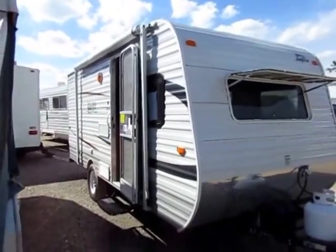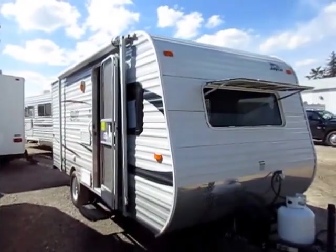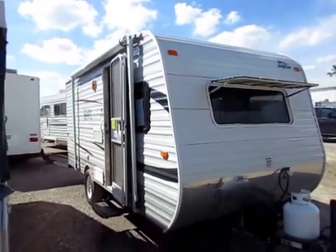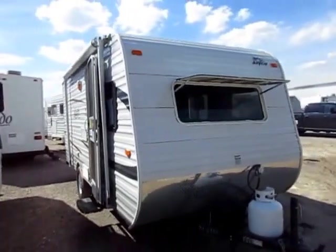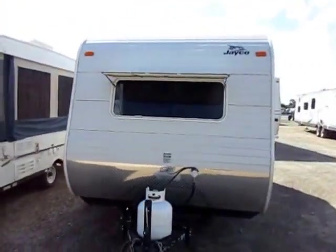Jayco 184BH, little Swift here at Haylitt RV of Coldwater, Michigan. Real, real sharp camper — top selling trailer from the top selling brand out there. And you get a nice clean late model used one here, so you don't have to pay the new price tag for one.